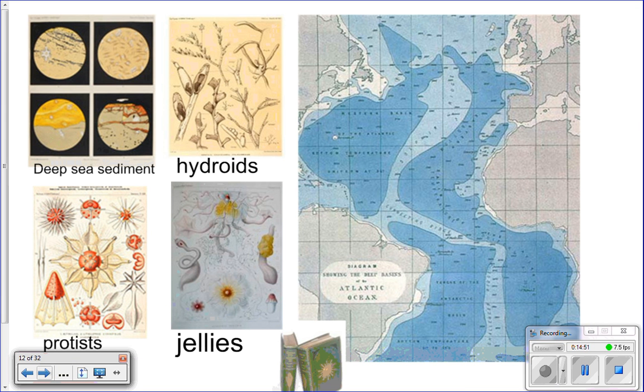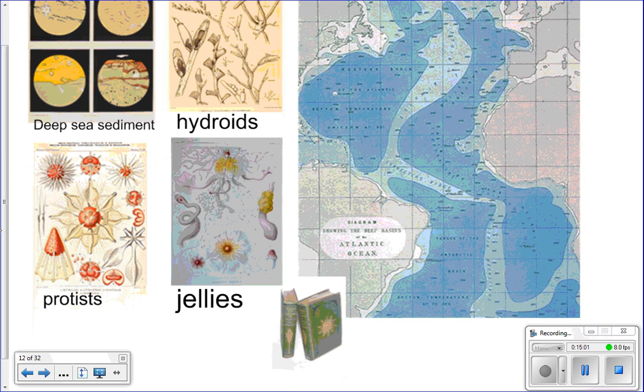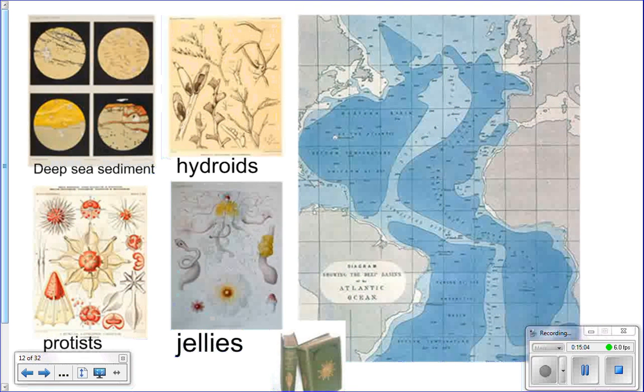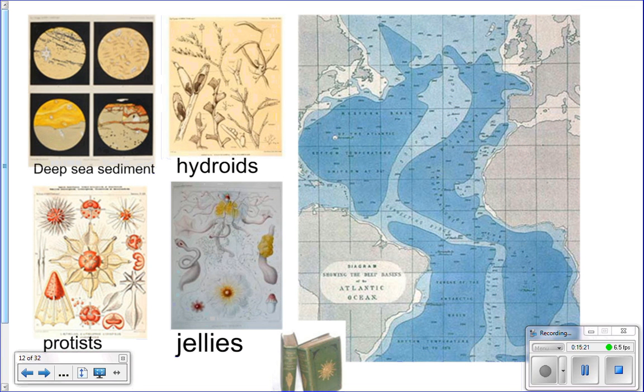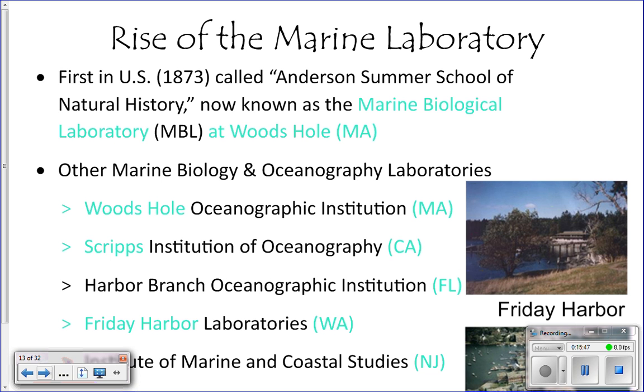Here are some of the drawings they made — hydroids, similar to jellyfish, and protists. They also took samples of seafloor sediment for the first time. One of their major discoveries, shown in a drawing on the right, was the mid-ocean ridge — a series of underwater volcanoes running around the entire Earth, actually the largest geological feature on Earth. They were the first to discover it. On your quiz, the beginning of modern marine biology would be the HMS Challenger.